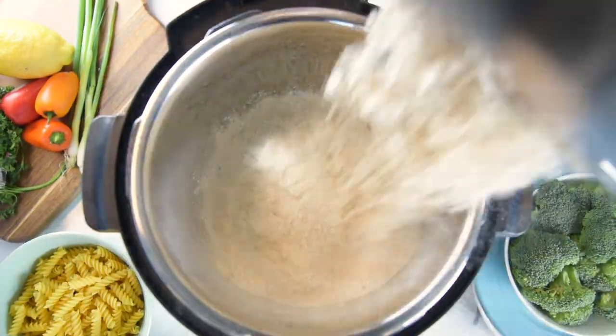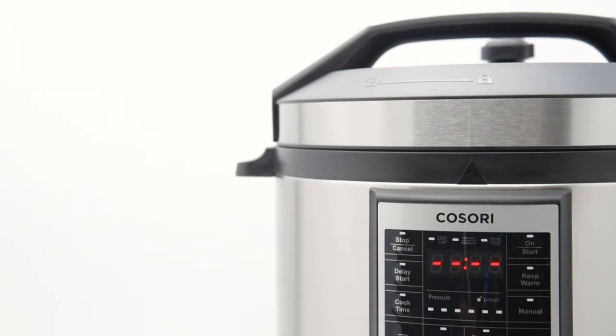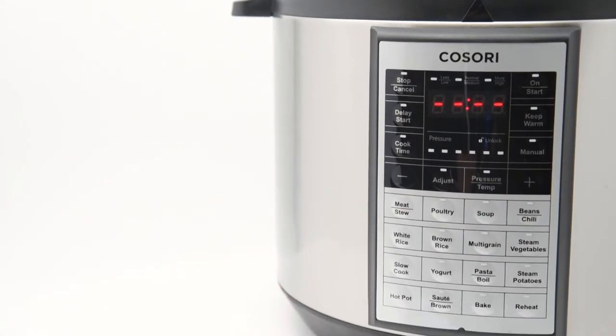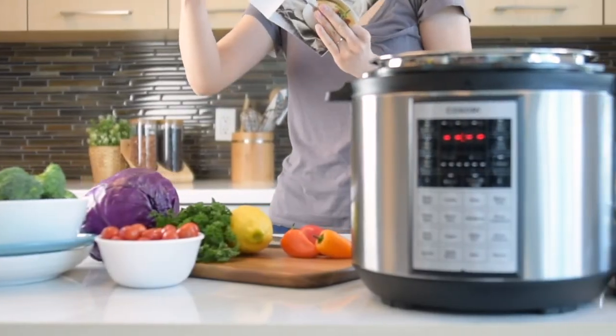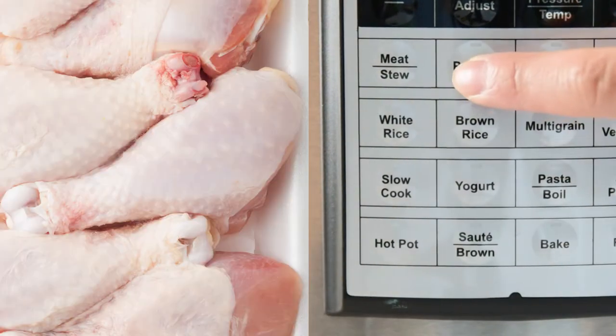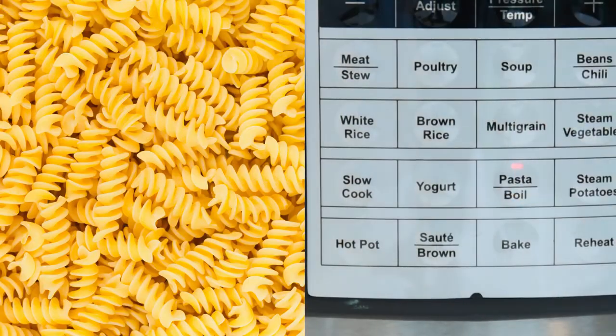It'll take just about anything you throw at it. And its intuitive controls make it easy to use, yet precise in its cooking prowess, down to the T. Even if cooking isn't your thing, manually customize your pressure cooking settings, or just tell the Kusori pressure cooker what you're cooking.